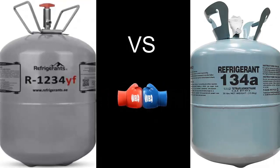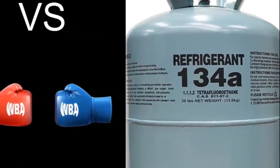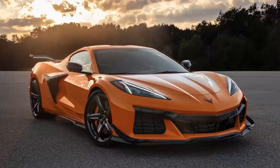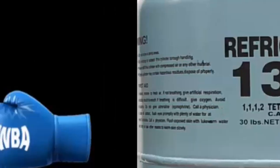In today's video, we are going to develop a comparison between the refrigerant gases R134A and one of its substitutes in the new automotive air conditioning systems, which is R1234YF.